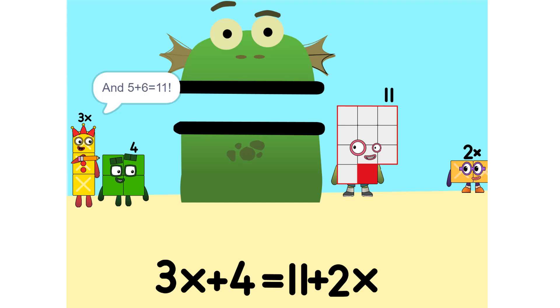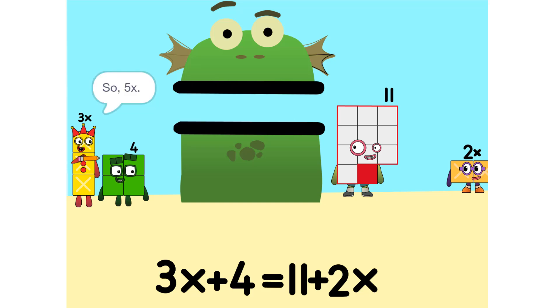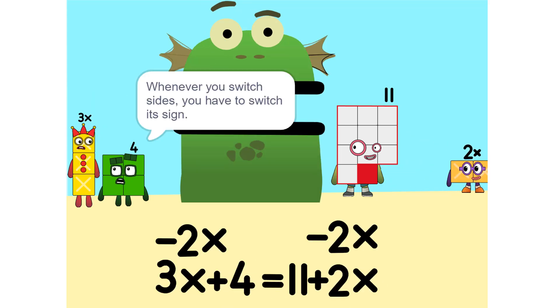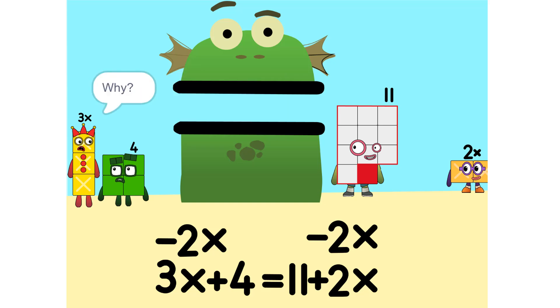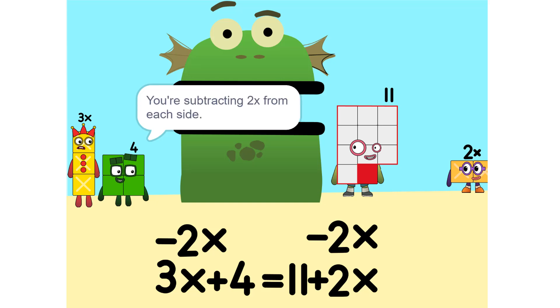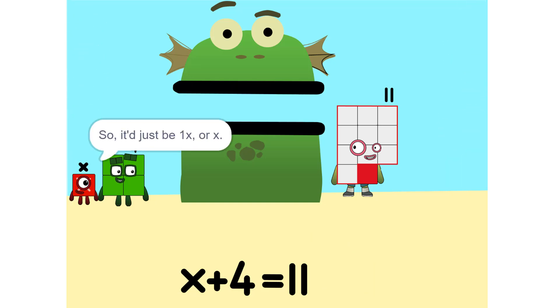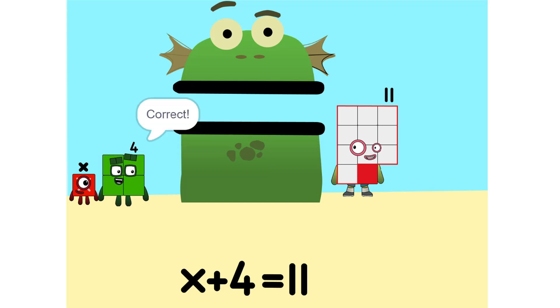And 5 plus 6 is 11. Yeah. Now we have to move things around. We have to move this 2x to this side. So: 5x. Whenever you switch sides, you have to switch its sign. So if it's positive, it becomes negative and vice versa. Why? Think of it this way — you're subtracting 2x from each side. So it'd just be 1x, or x. Correct.